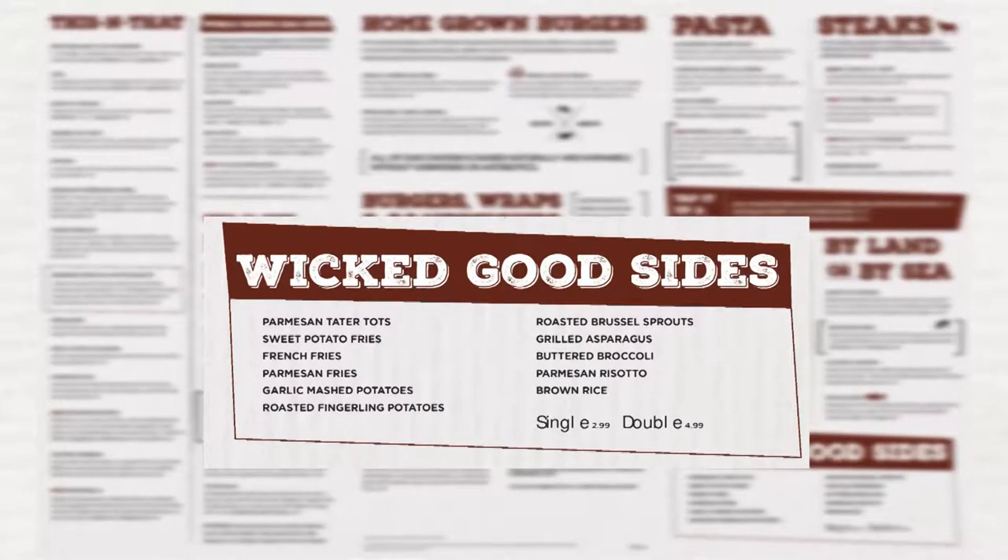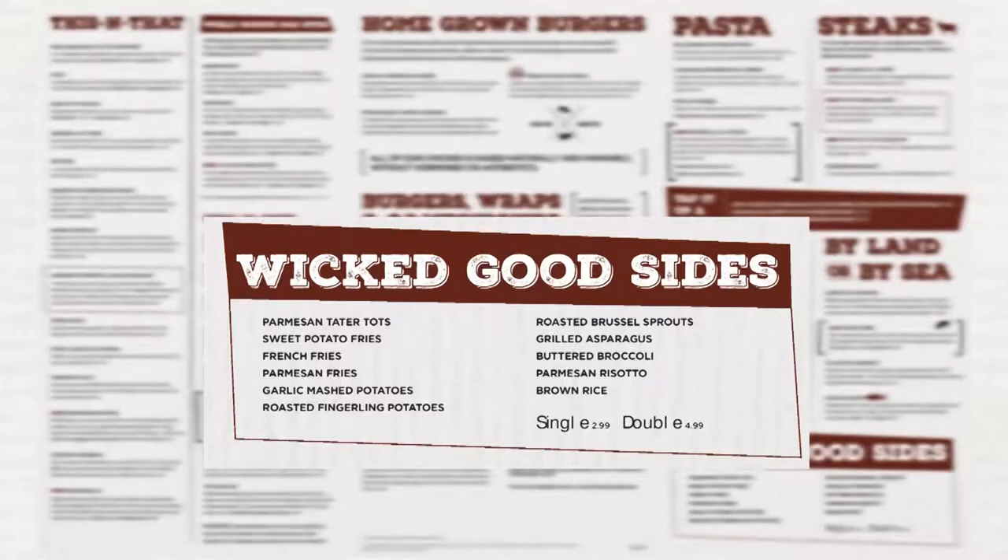We have revamped our side dish pricing program. Add on sides will incur a full price charge of either $2.99 for a single order or $4.99 for a double order. This includes all pastas, all pizzas, and all items on the This and That section except for the chicken tenders. Sub sides on dishes with one side will incur a minimal charge. This includes all homegrown burgers, all burger wraps and sandwiches, and chicken tenders.